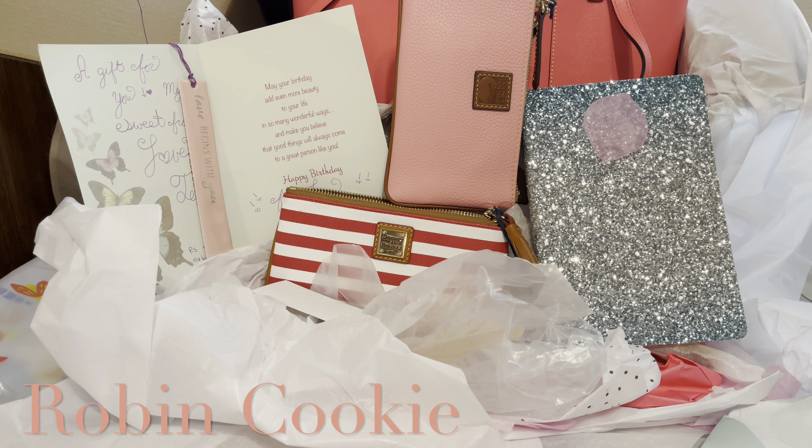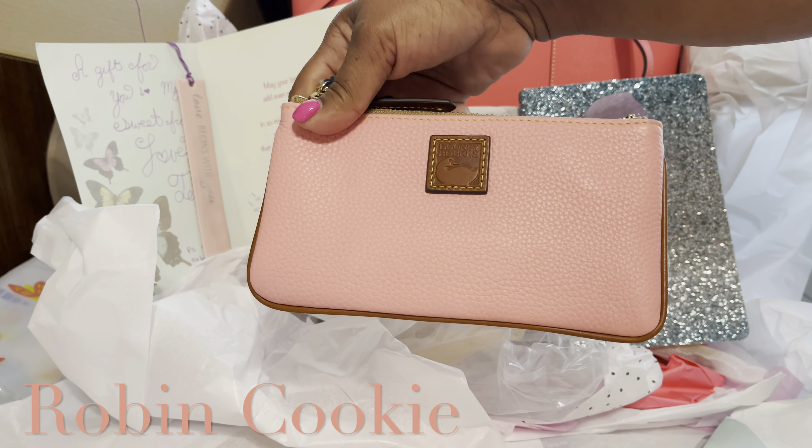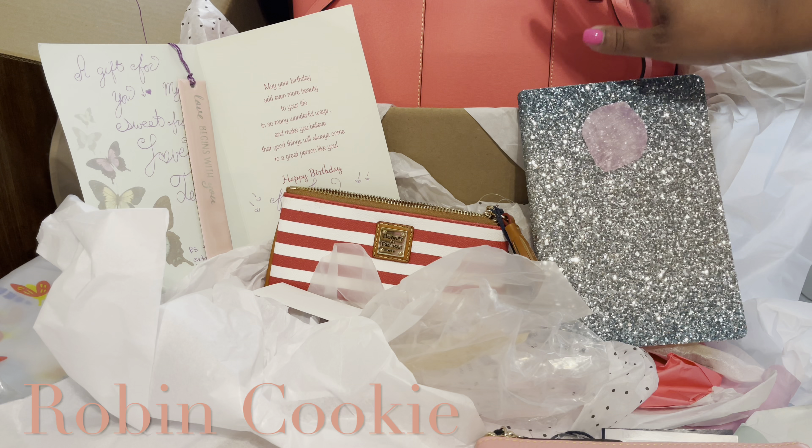Oh my goodness you guys, I didn't even push record! Oh my goodness, so let me give you a recap. This I bought from Junie and Burke — the pale pink. And I just opened up this gift from Tara.